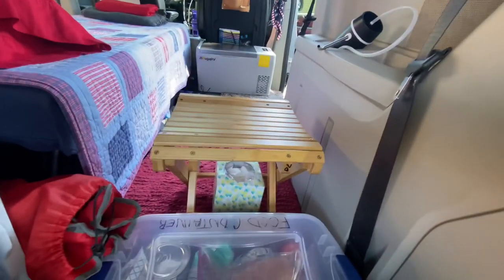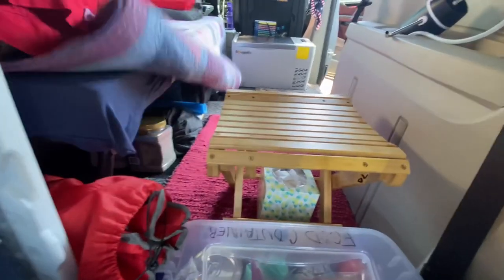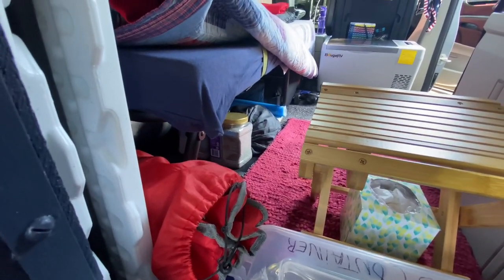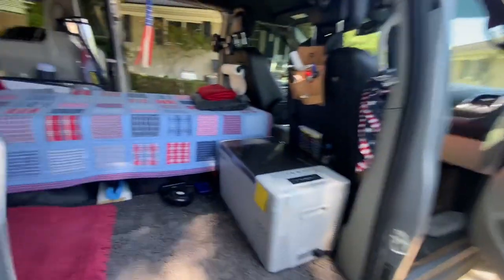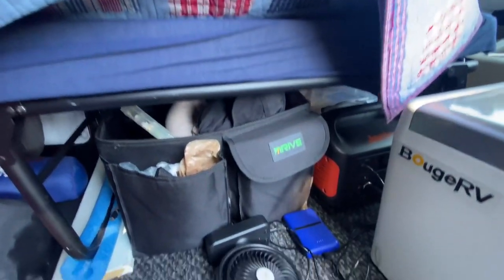Got my water, there's my food bin, my chair right there, my bamboo seat slash table — whatever I want to use it for. And under here is my cat litter and my toilet right there. Under the bed I just have my cat litter, my toilet, my clothes bin, my utility bin, and my Jackery.